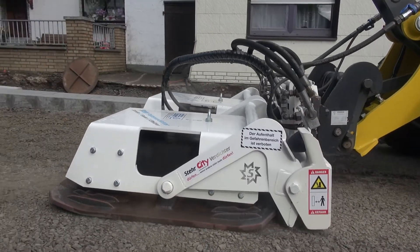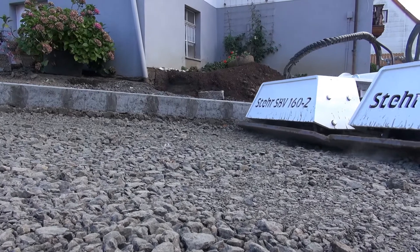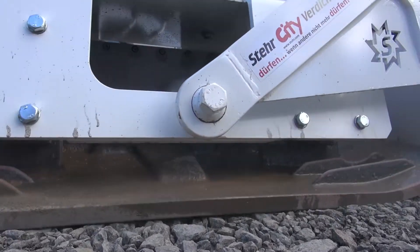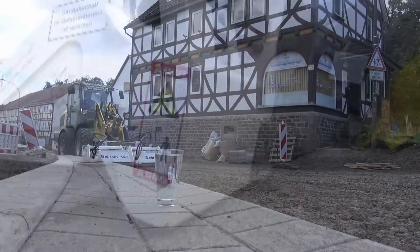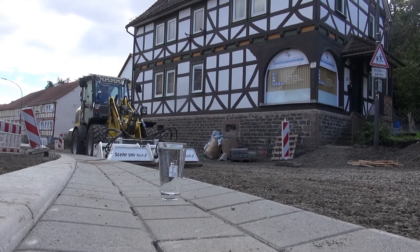Traditional compacting machines such as roller conveyors and hand-guided vibratory plates were used to compact the frost protection layer and topsoil. The required compression values were not achieved, while huge vibrations were transmitted to the surrounding houses at the same time, so the work had to be discontinued.